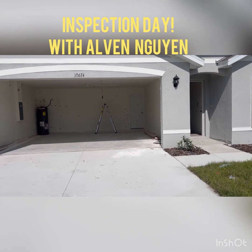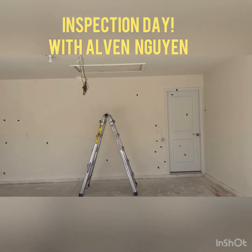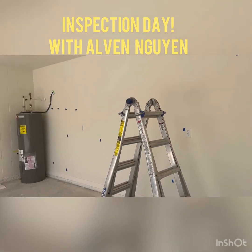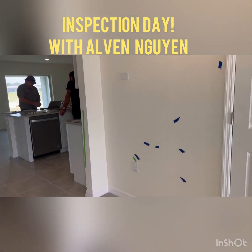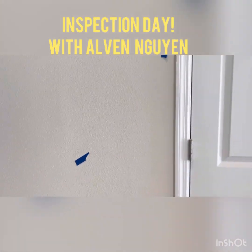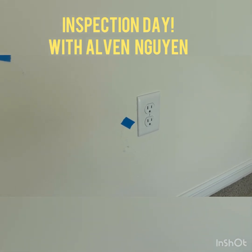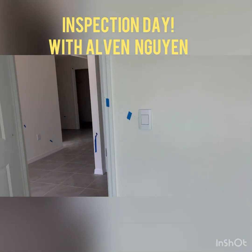As you can see going into the garage, everything that is marked with tape is going to have to be fixed by the builder before tomorrow. There you go — all the colored tape indicates what needs to be fixed throughout the home. Every room has a lot of tape, as you can see. Some of it is just cosmetic.